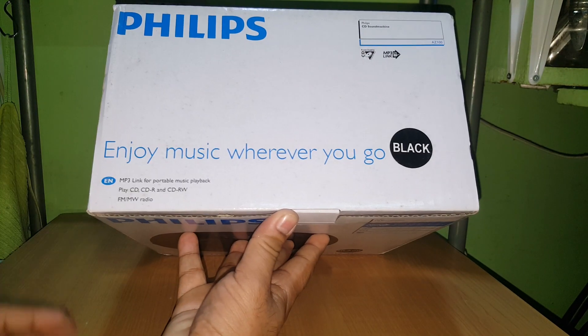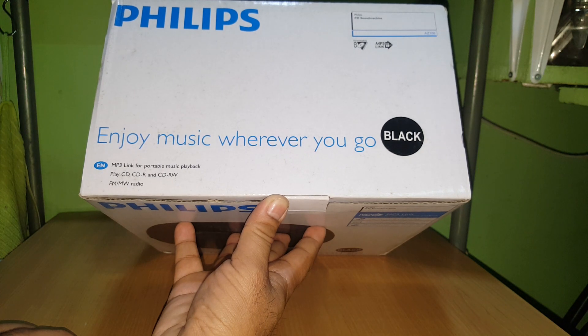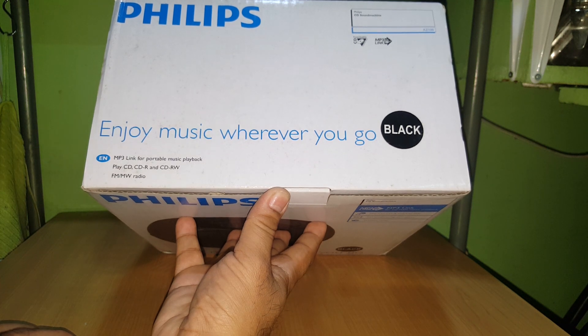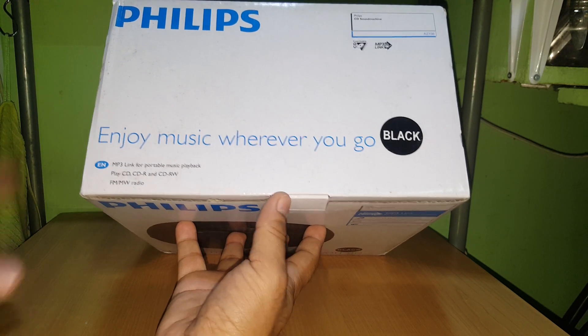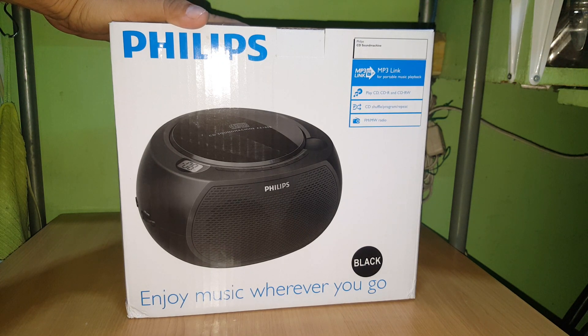MP3 link for portable music playback. Wi-Fi? Bluetooth? It plays CD, CDR, and CDRW — that's talking about 20 years ago. FM radio — another 30 years ago. MW radio too. Color: black. I'm afraid this is something we ordered 15 years ago and it just arrived today.